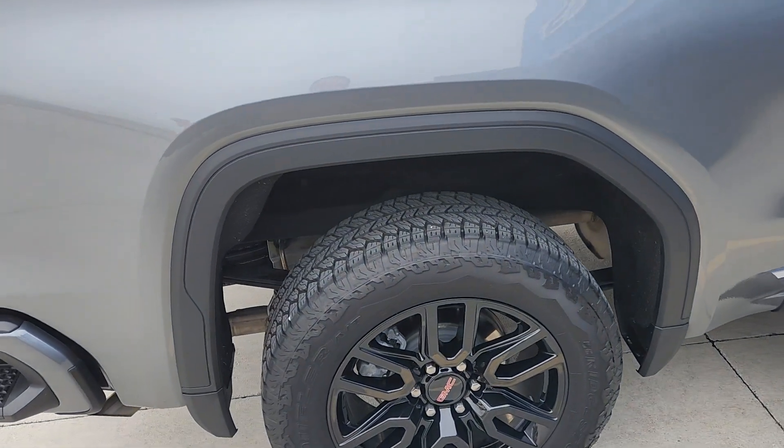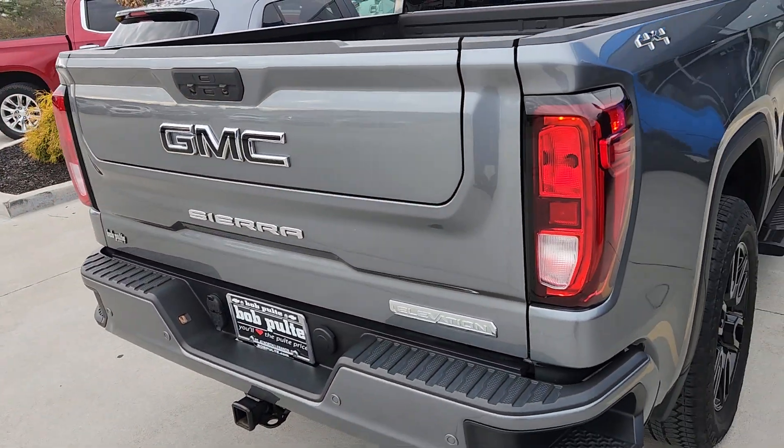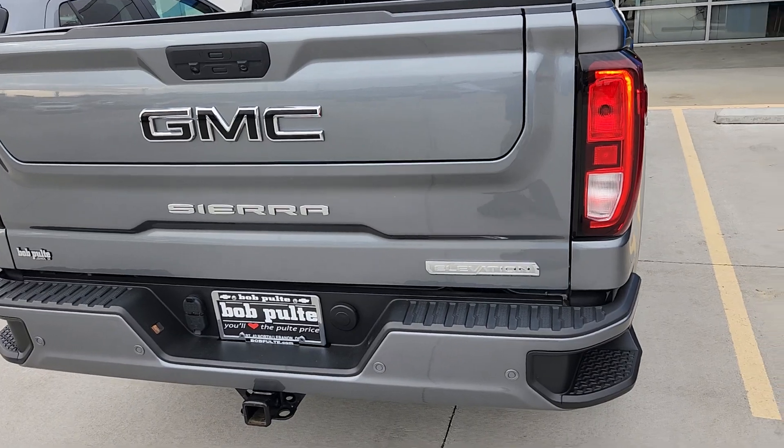It has the driver alert package, which includes the rear cross-traffic alerts. That saves my life at Kroger's parking lot almost every day that I stop there.